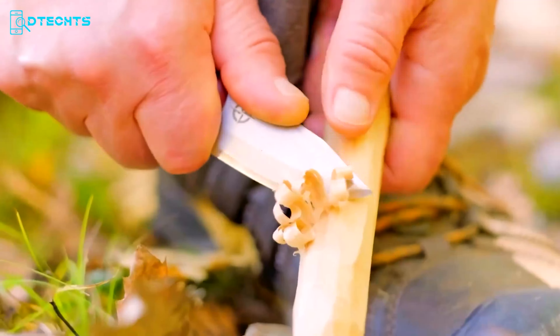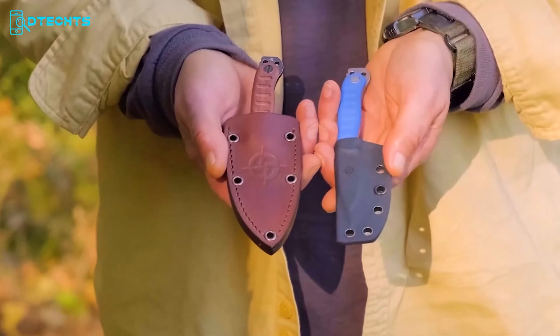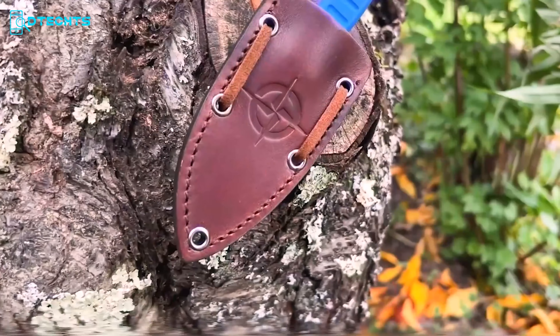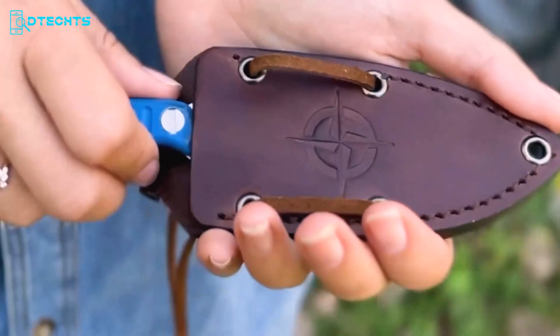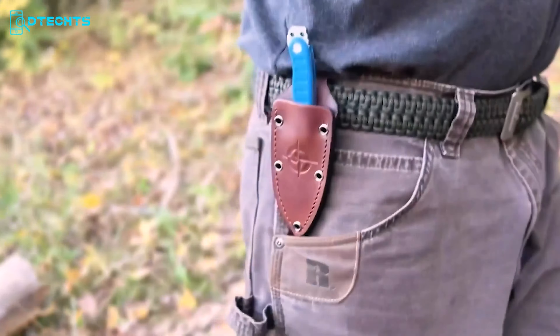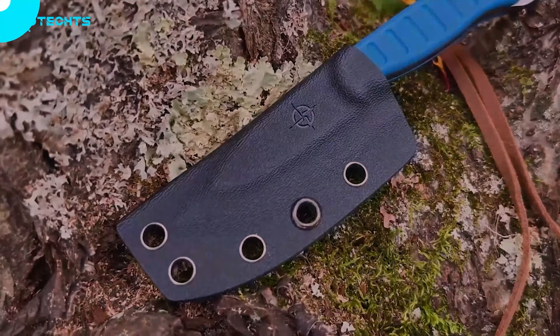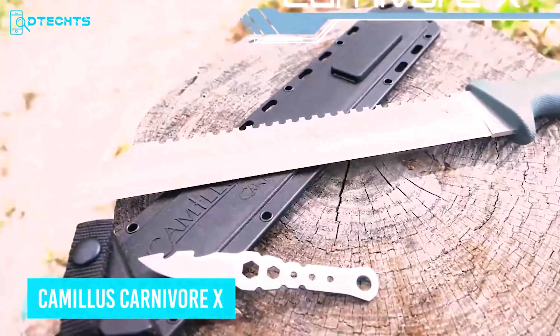The handle, which can be easily removed, reveals a hidden compartment for a fire kit or other survival essentials. The extended pommel doubles as a fire steel striker, so you can ignite a blaze in no time. Whether you want to wrap it with paracord for a custom grip or transform it into a spear for wilderness survival, the Mini Edge adapts to your needs. It comes with versatile sheath options — choose leather for a classic look or kydex for modern functionality — with multiple carry positions, ensuring your knife is always within reach.